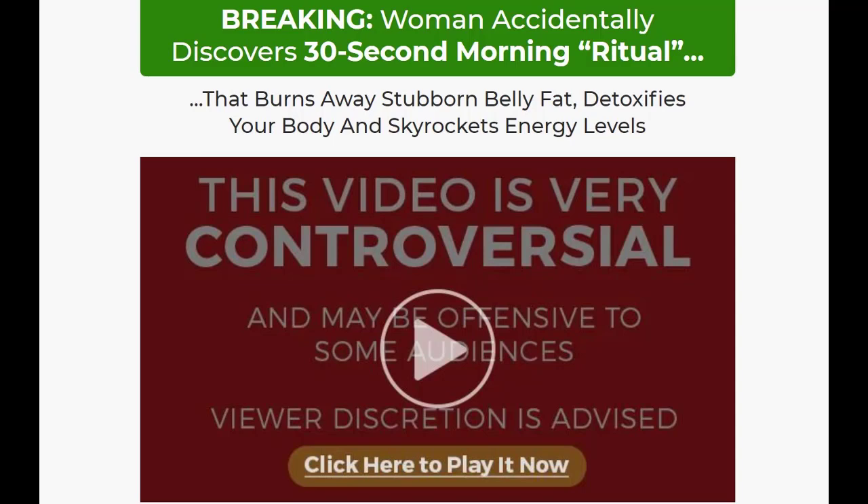In this detailed Biotox Gold review, I'll be walking you through my personal experience with this weight loss supplement, because I am someone that has actually purchased and used Biotox Gold. I want you to pay close attention and listen to everything I have to say in this video before you decide whether you want to buy this product or not. I will walk you through the pros and cons and my personal experience with the supplement.